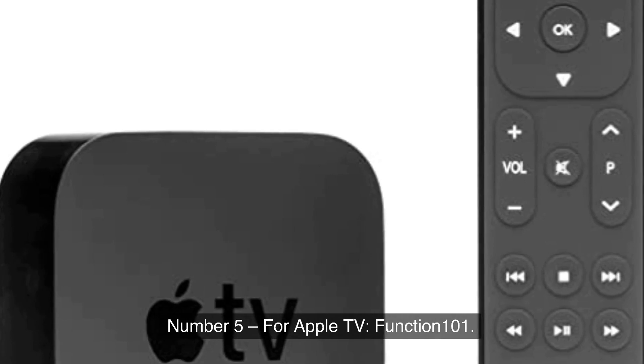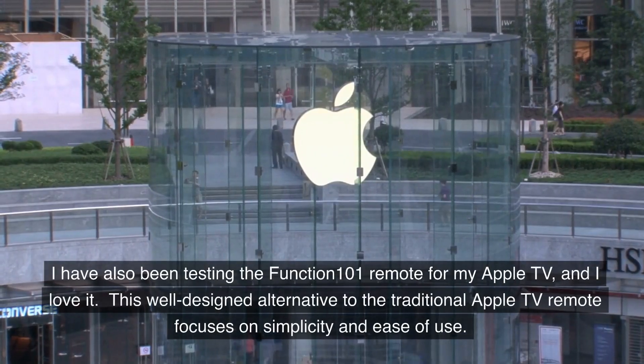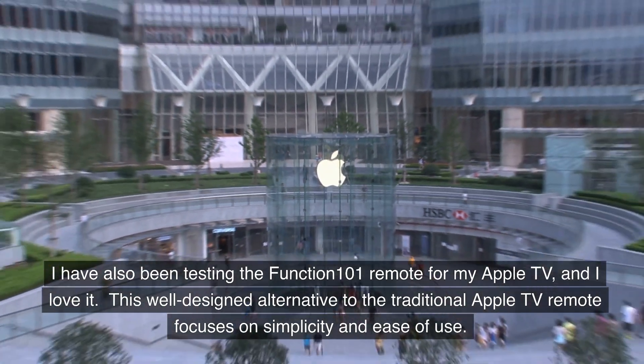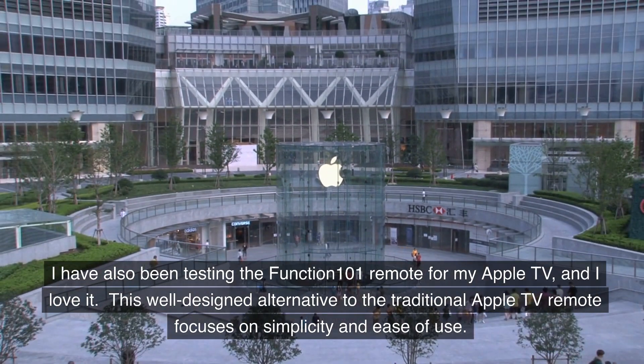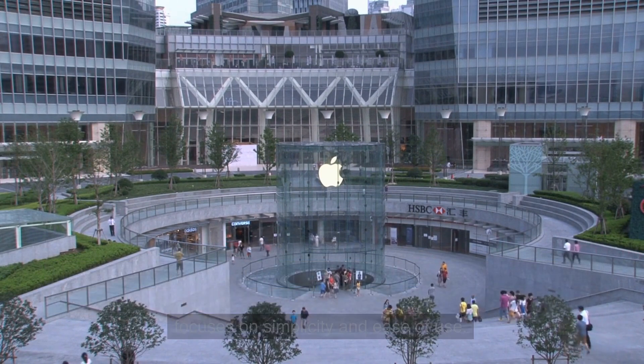Number 5, For Apple TV: Function 101. I have also been testing the Function 101 Remote for my Apple TV, and I love it. This well-designed alternative to the traditional Apple TV remote focuses on simplicity and ease of use.